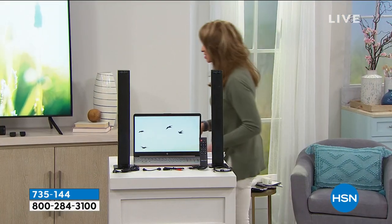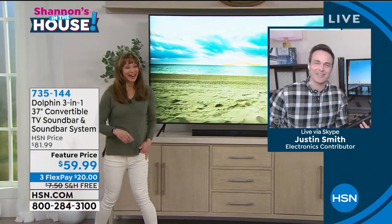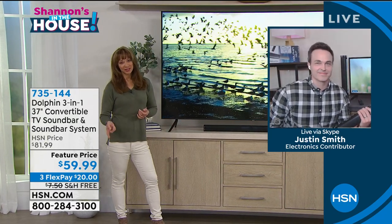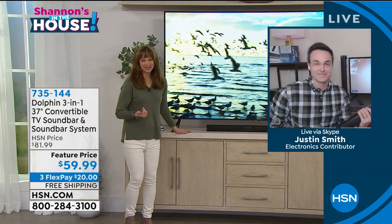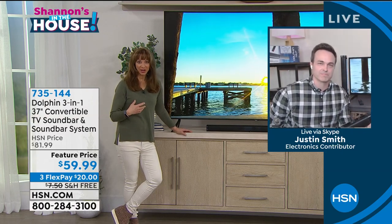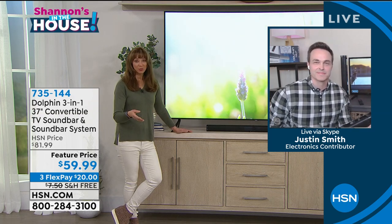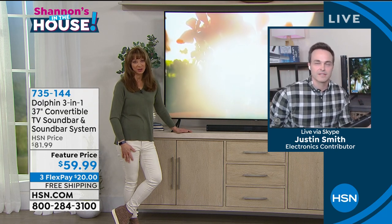Justin Smith is joining us. Hey Justin, how are you doing? The elephant in the room is people are going to look at that $59 price and they're like, what's happening? But Dolphin is a brand name from a professional environment, so they're doing things for HSN that they don't do for others — for their website or other websites. This is really a two-in-one, three-in-one. Describe what this does and how they can do this at such a great price for us.